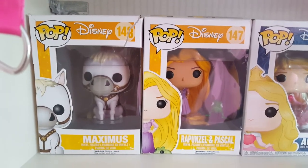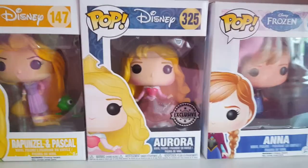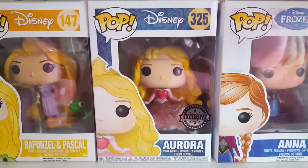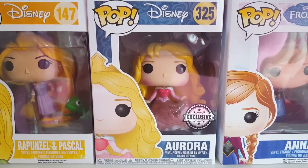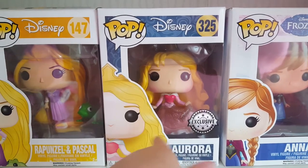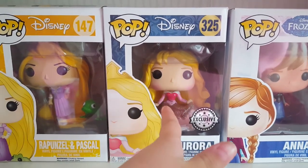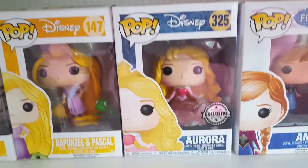Next is the exclusive that you've got in your collection - Princess Aurora. She is very sparkly, that's why she's the exclusive. And I bought you that with my birthday money because I just couldn't resist it.